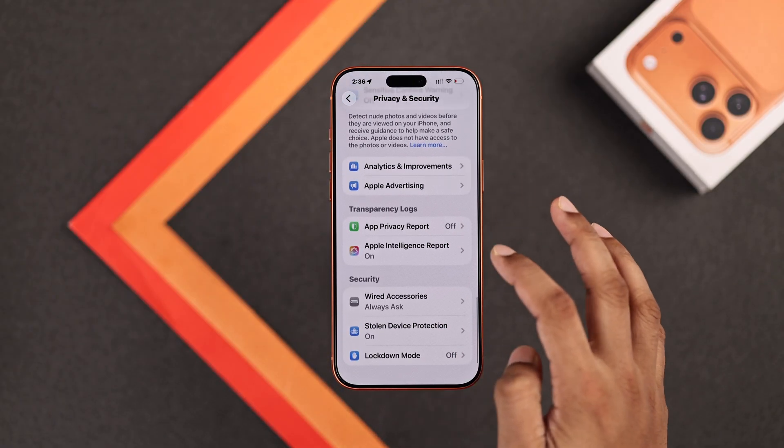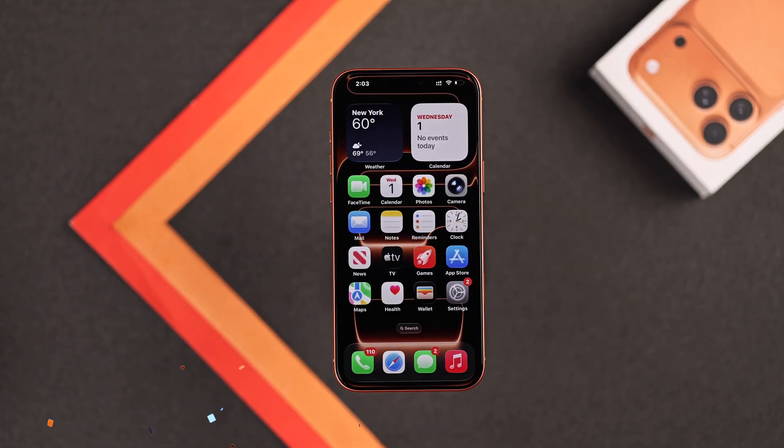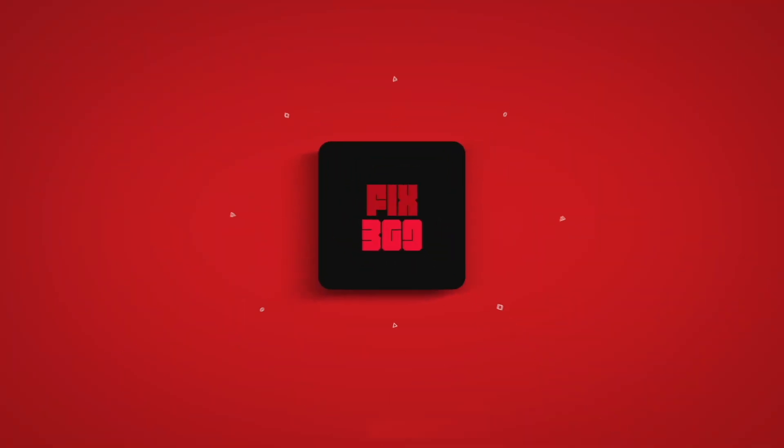There you go. Now you have prevented apps from gaining access to your personal data and sharing unnecessary sensitive info. If you have any other tips, make sure to share them, and stay safe.